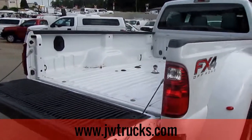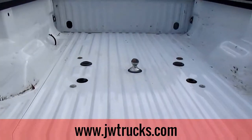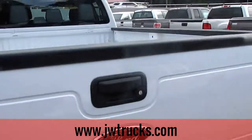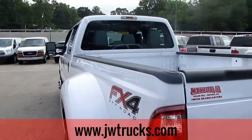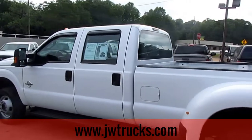This is a dually. Let's go ahead and make our way around to the tailgate and the bed. There's no bed liner, but we do have a hitch in the center of the bed. Let's go ahead and lift the tailgate — we also have a hitch in the back.